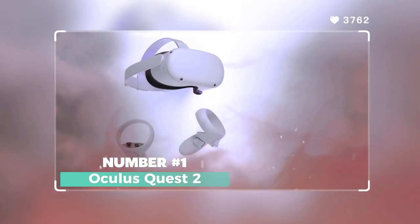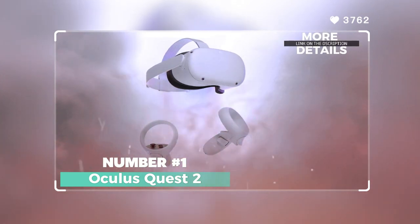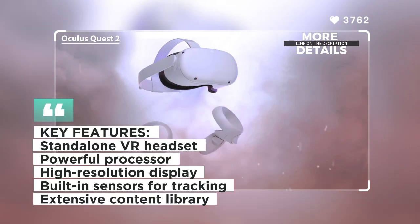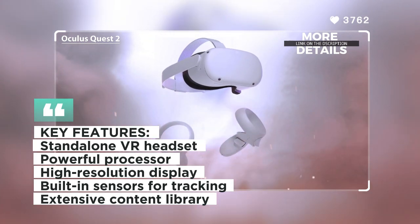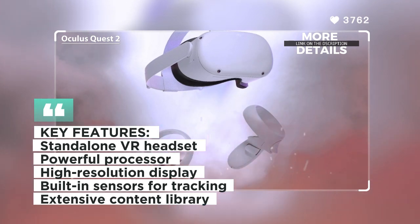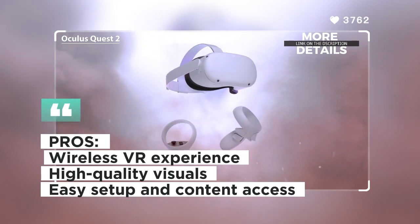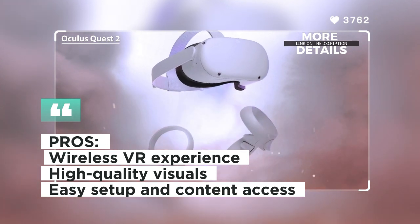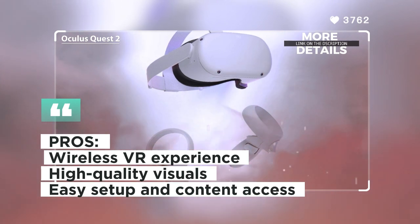Number one: Oculus Quest 2. The Oculus Quest 2 is a cutting-edge standalone VR headset that delivers an outstanding wireless experience. With its powerful processor and high resolution display, it offers smooth and lifelike visuals. The Quest 2 comes with built-in sensors for accurate tracking and movement, allowing for an unrestricted VR experience without the need for external sensors.